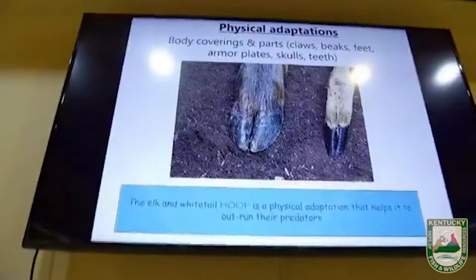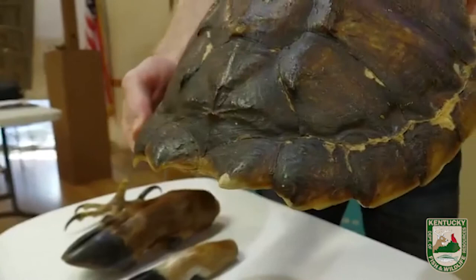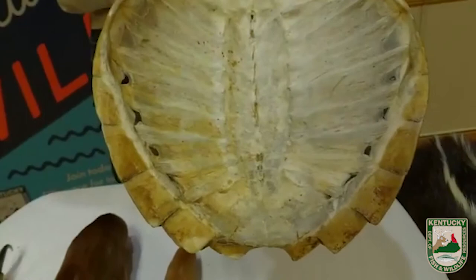Our fourth and final physical adaptation is body coverings and parts — the things on the outside of an animal helping them survive. Examples include claws, beaks, feet, armor plates, skulls, and teeth. Thinking about armor plates, first I think of turtles. We've got a turtle shell — this is a common snapping turtle shell. This hard outer shell definitely provides protection for the turtle inside.